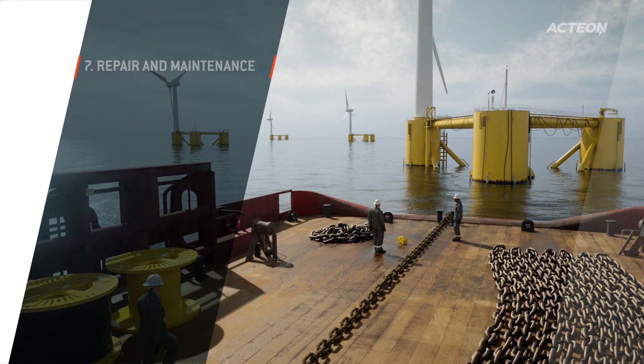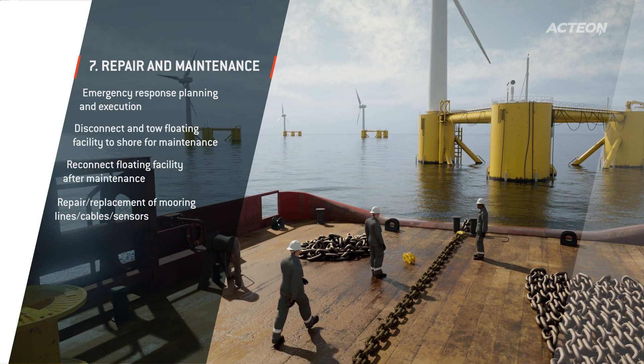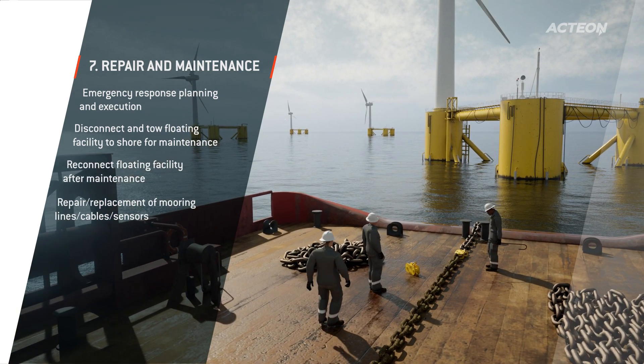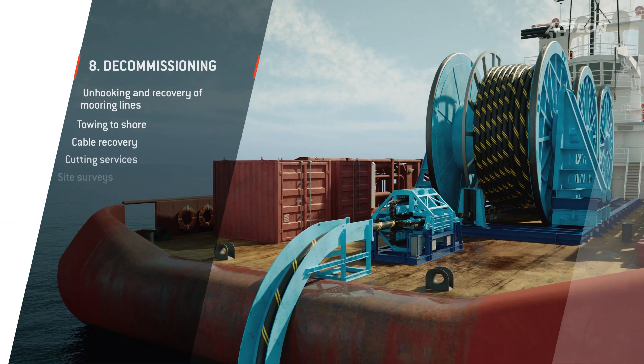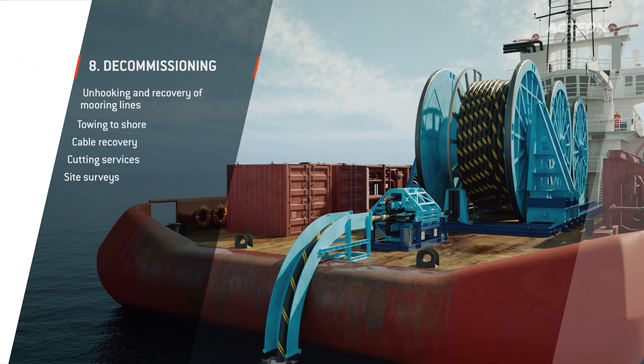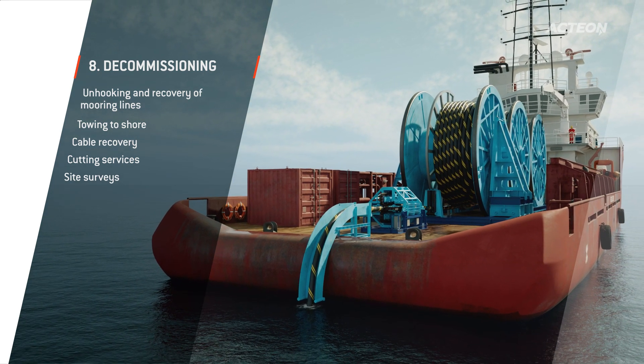With life extension in mind, we offer our local repair and maintenance service to limit downtime throughout the asset lifecycle. Our end of life experience has included de-ballasting, unhooking and towing some of the world's largest floating energy assets and recovering mooring equipment and other assets.